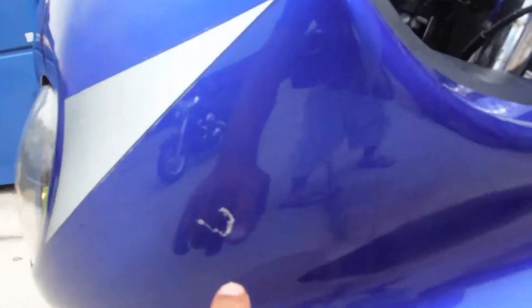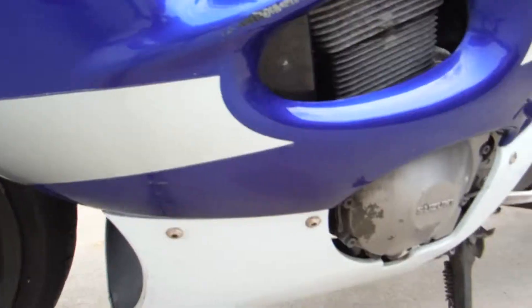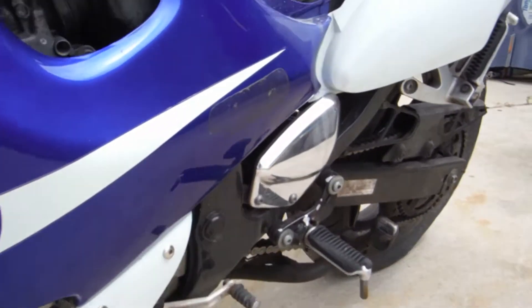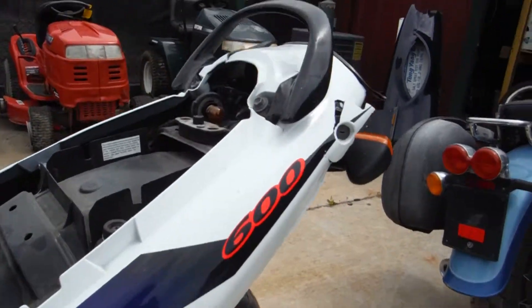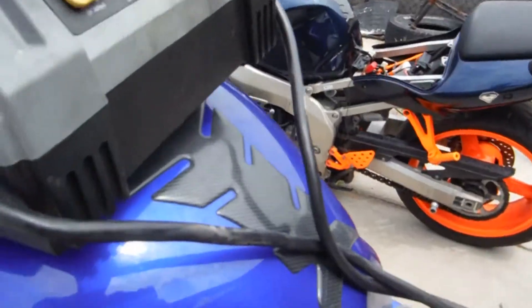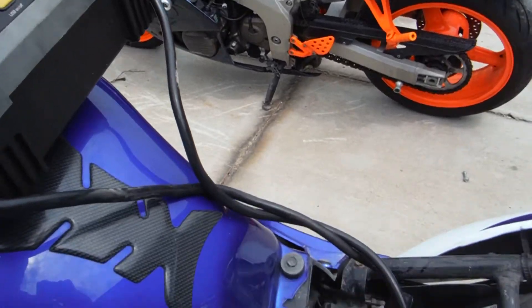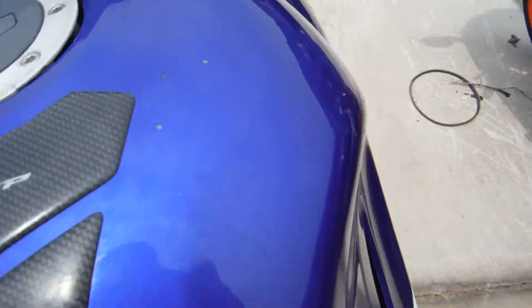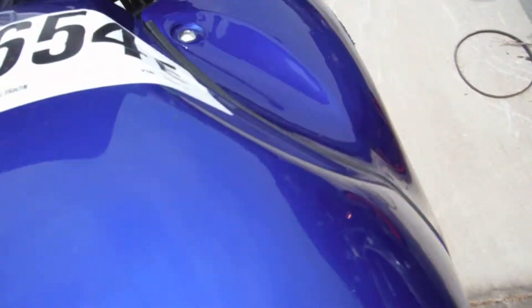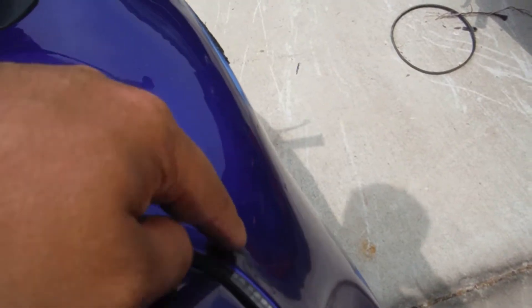There are some light scratches all over the fairings on the left-hand side, and some rash right there on this fairing. The tank does have some scratches — just some minor scratches, light chips in the paint. There is also some rash right here on the upper fairing.